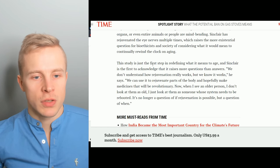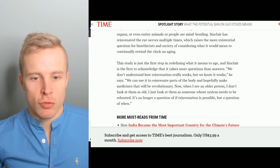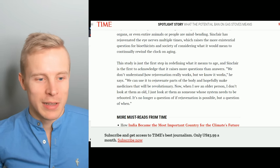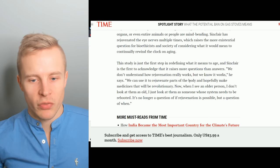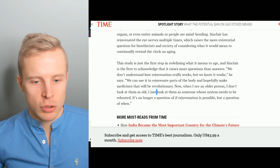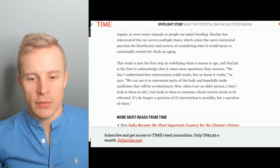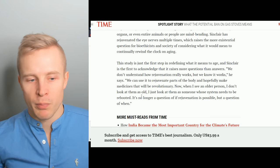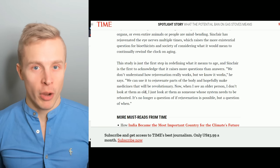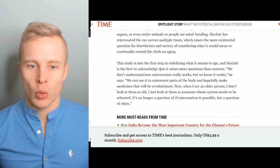Back to the article: this study is just the first step in redefining what it means to age, and Sinclair is the first to acknowledge it raises more questions than answers. He says, 'We don't understand how rejuvenation really works, but we know it works. We can use it to rejuvenate parts of the body and hopefully make medicines that will be revolutionary.' And now when he sees an older person, he doesn't look at them as old — just as someone whose system needs to be rebooted. 'It's no longer a question of if rejuvenation is possible, but a question of when.'